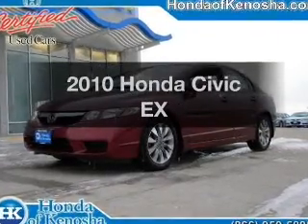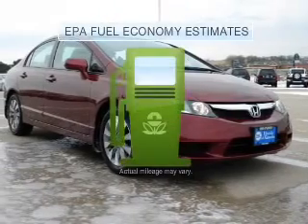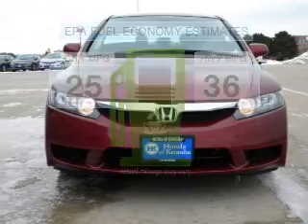Imagine yourself in this 2010 Honda Civic. This is the set of wheels you've been looking for. Low emissions and the good fuel economy offered in this vehicle are important to you and to the environment.